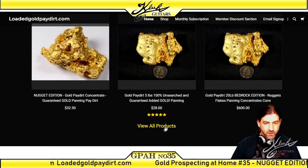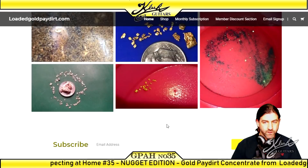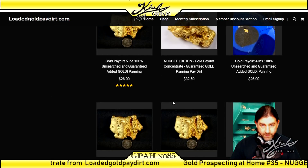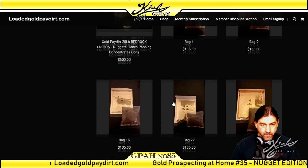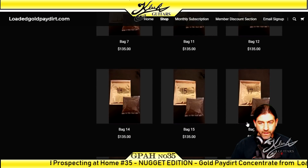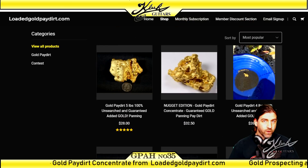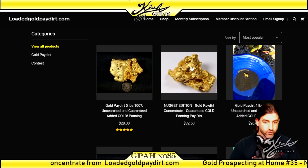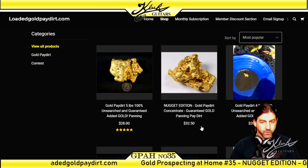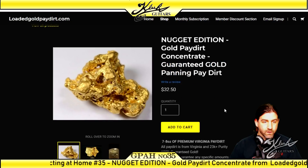Let's go to the website. It's nothing too fancy — scroll down, it has a couple products, customer photos, contact information. Let's click on Shop Now and see what they have. Looks like they have three, six, nine — wow, they've got a lot of products here. There are numbered bags and they all cost $135 each. The one I had my decoy order for me is the Nugget Edition Gold Pay Dirt Concentrate.